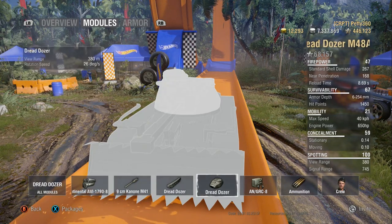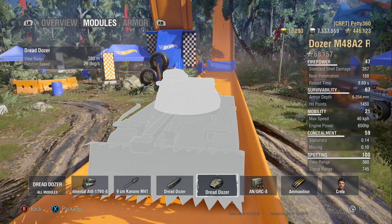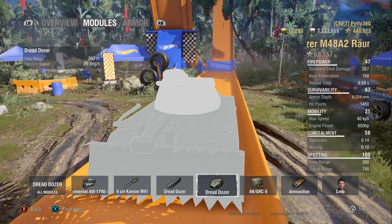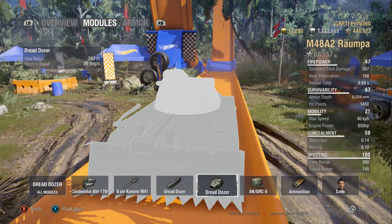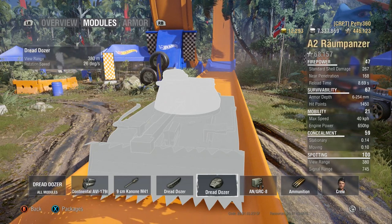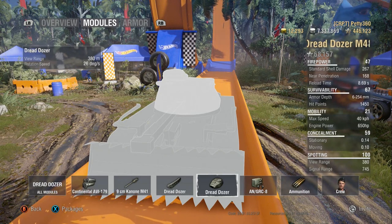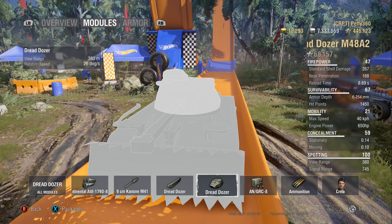30 degrees hull rotation speed, 26 on the turret with 380 view range. Camo rating is 14%, which is pretty poor — but that's because it's a big, fat tank, never mind the garish, bright, glittery camo. It's big and easy to see. You're not going to stay hidden that much in it.